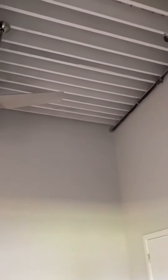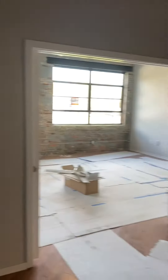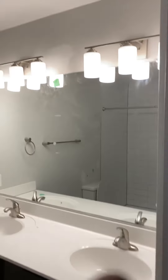And then the pocket doors. Very high ceiling again. Double door closet. Double vanity.